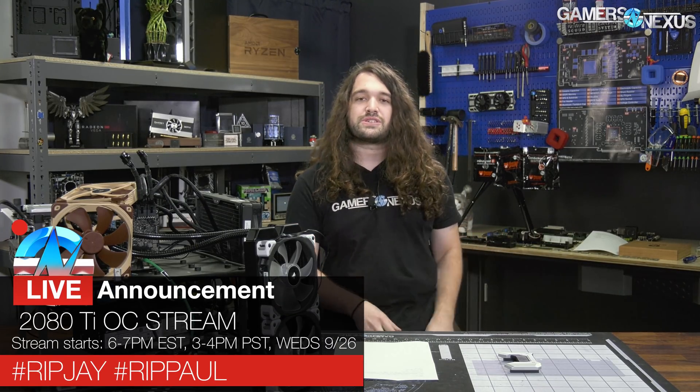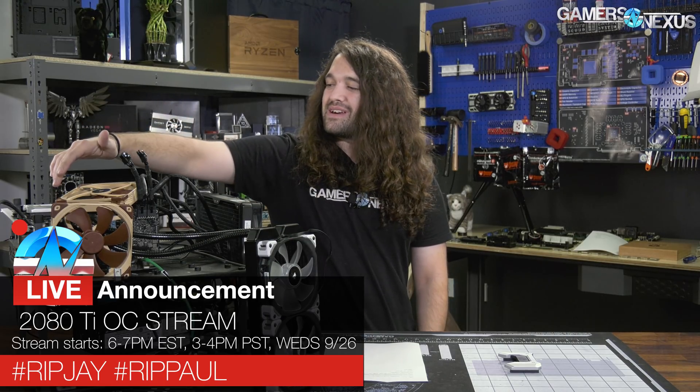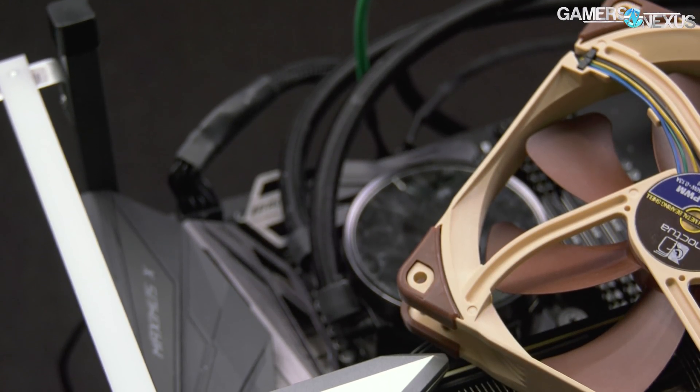We are going to be doing a RipPaul or combined stream following up our RipLTT stream, on Wednesday coming up, starting at roughly 7 p.m. Eastern time in the U.S., live on our YouTube channel. The goal for that stream will be testing our hybrid card that we built, going with NVLink to see how it does with two cards, playing some Timespy Extreme scores. Make sure you tune in for that.